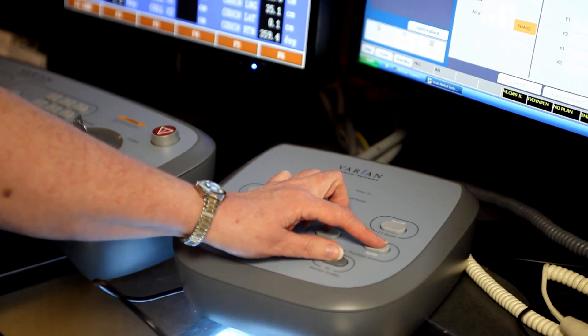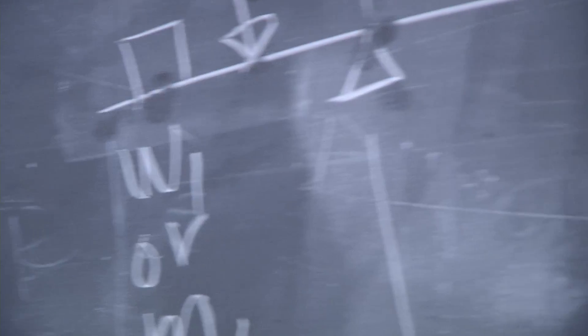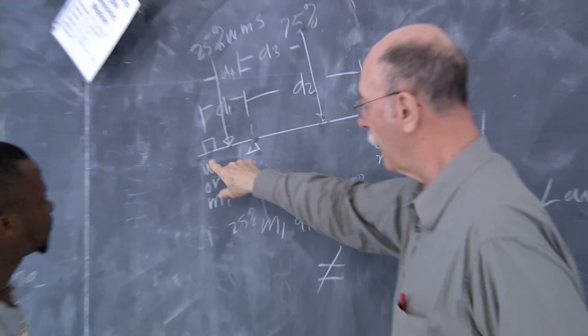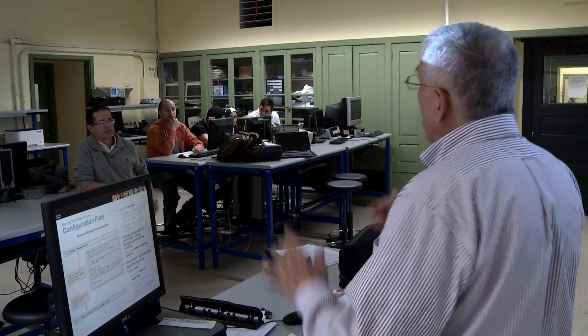The students really enjoy the opportunity to learn about cutting-edge technology. They enjoy working with hospital engineers and technicians. They enjoy the aspect that is helping people.